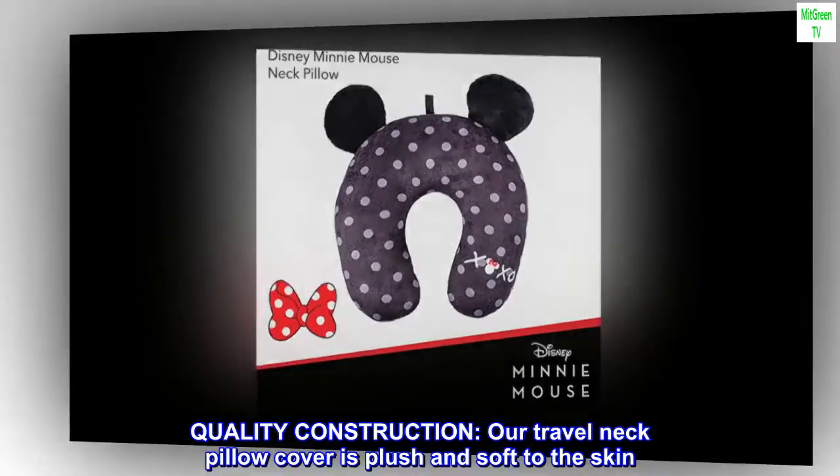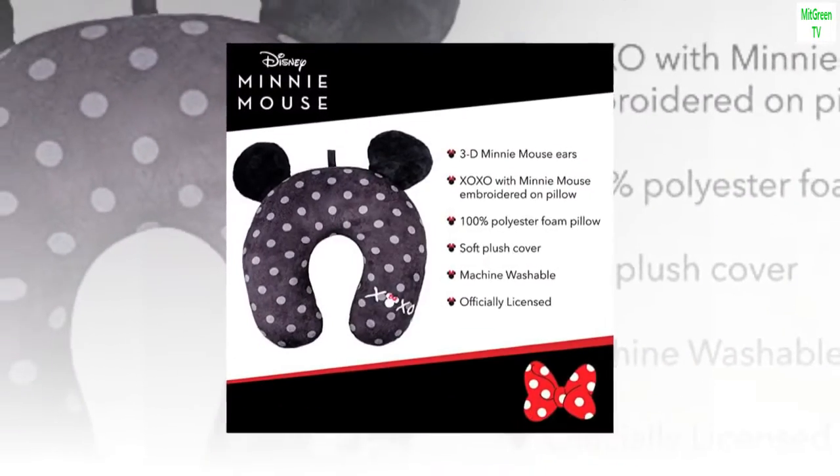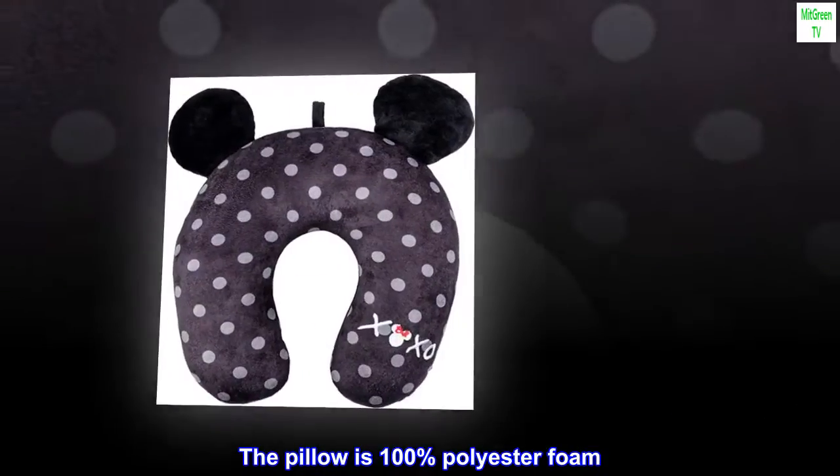Quality Construction: Our Travel Neck Pillow cover is plush and soft to the skin. The pillow is 100% polyester foam.